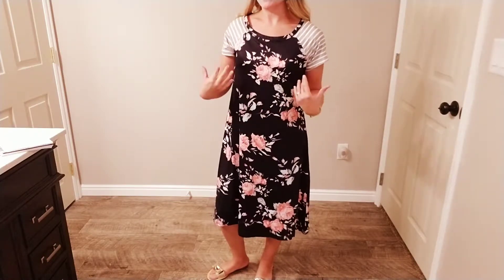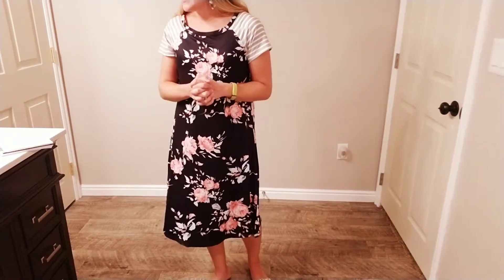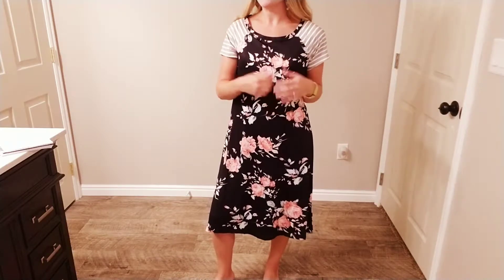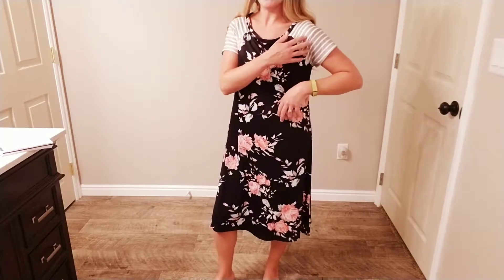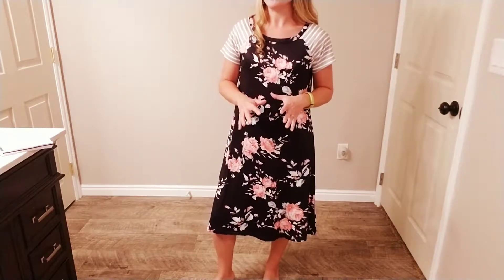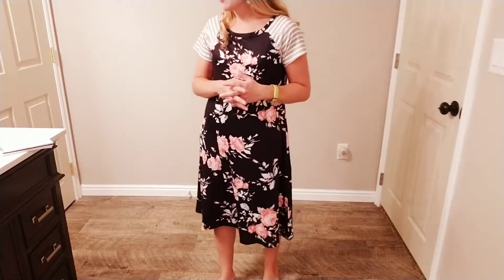I really love to layer clothes and I like that this dress has a nice layered look to it. It comes in five different options. There are a couple that have the stripes and come in three different colors: the black which I'm wearing, white, and a navy blue — all with the same gray and white stripes at the top. And then there are two other options; it's a slightly different dress that looks a little bit shorter and doesn't have the striped patchwork. So five different options altogether.